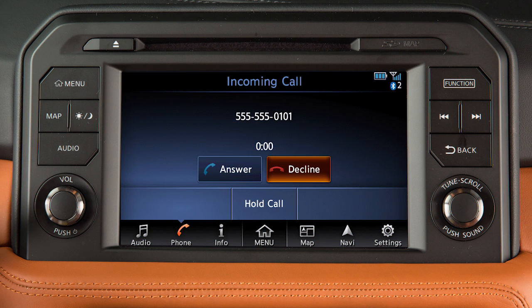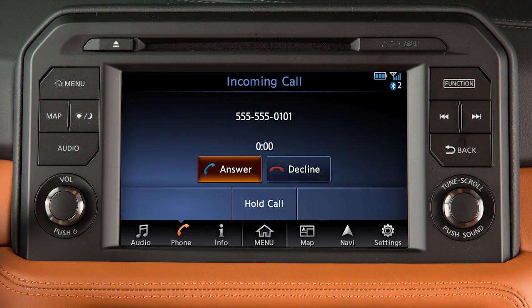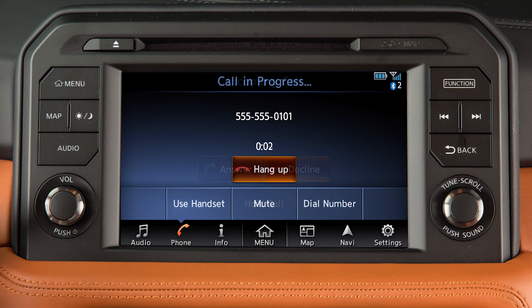To accept an incoming call, press the phone button on the steering wheel or touch 'Answer.' To reject an incoming call, touch 'Decline.'